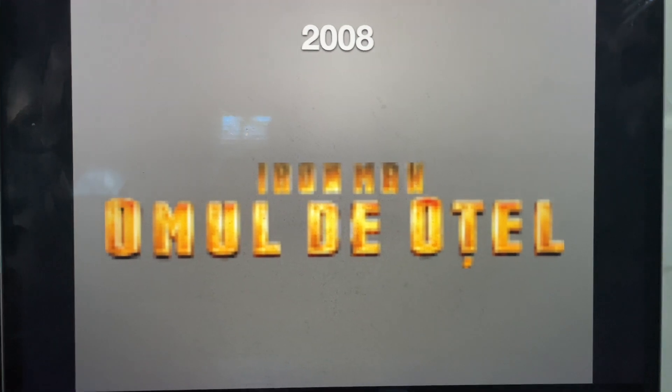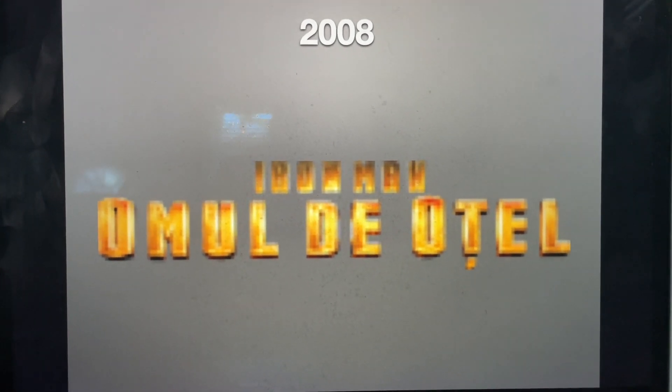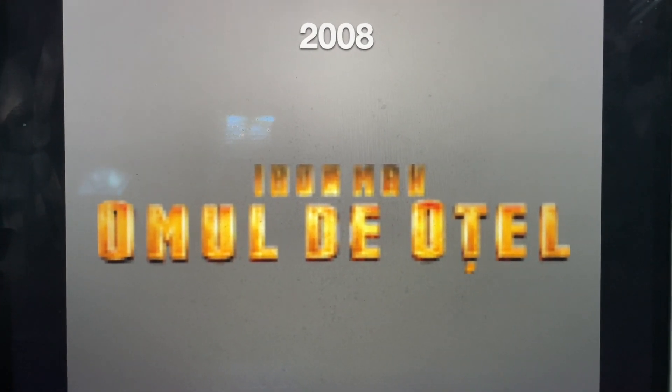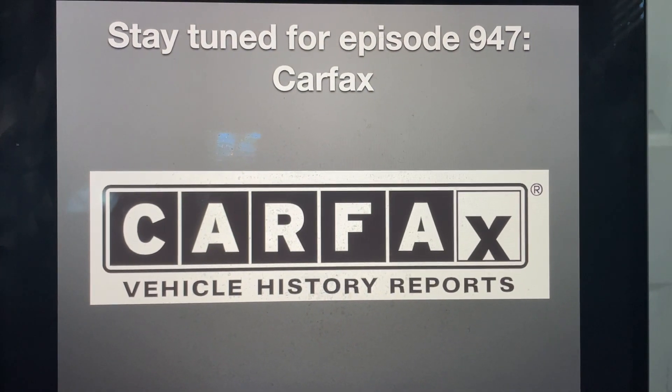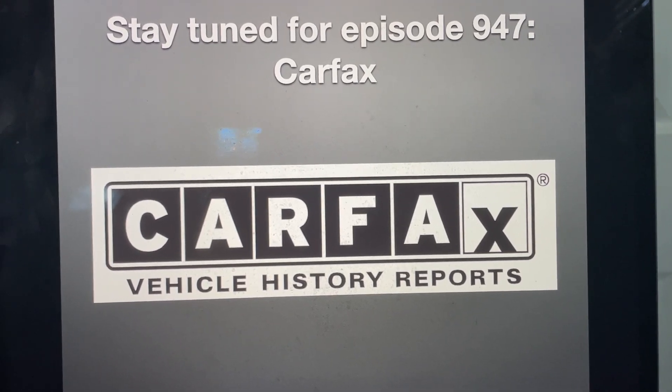Alright, that's it for now, guys. Thank you so much for watching this episode of Logo History, and I'll see you tomorrow for a brand new episode. Stay tuned for episode 947, Carfax. Bye for now.